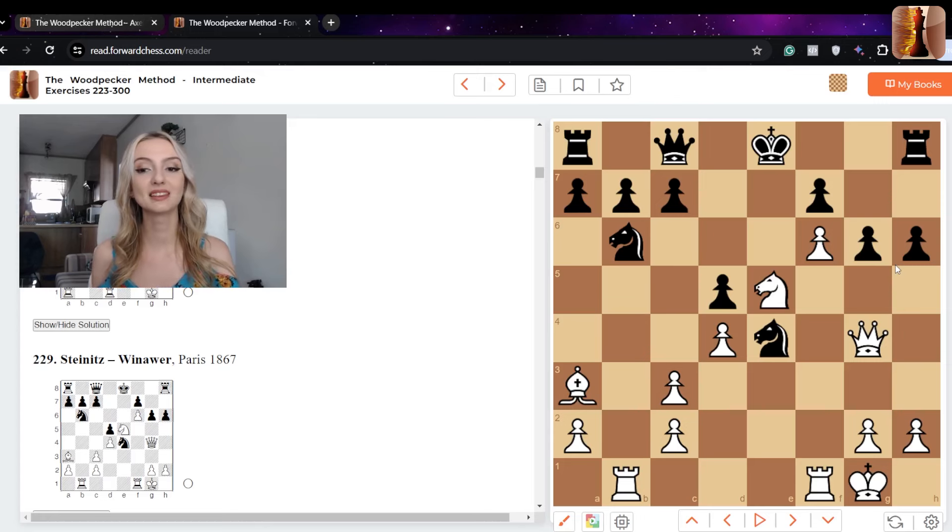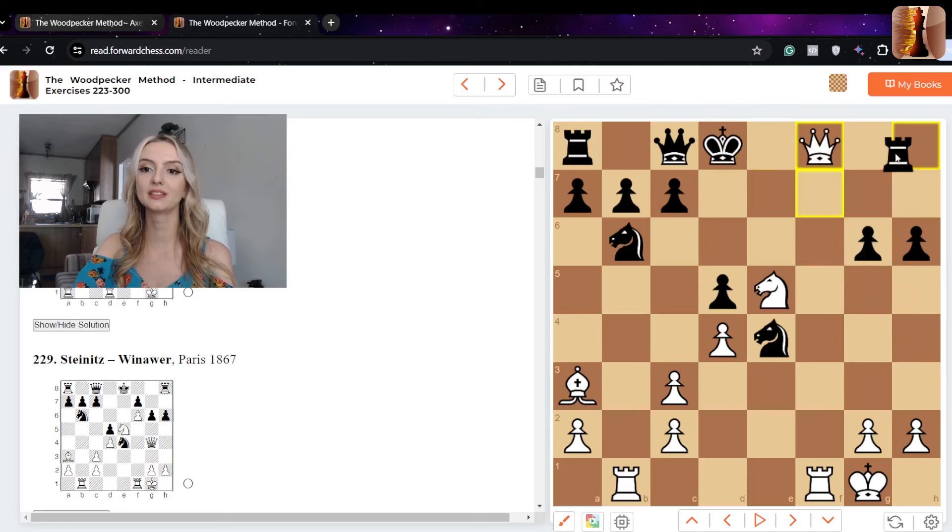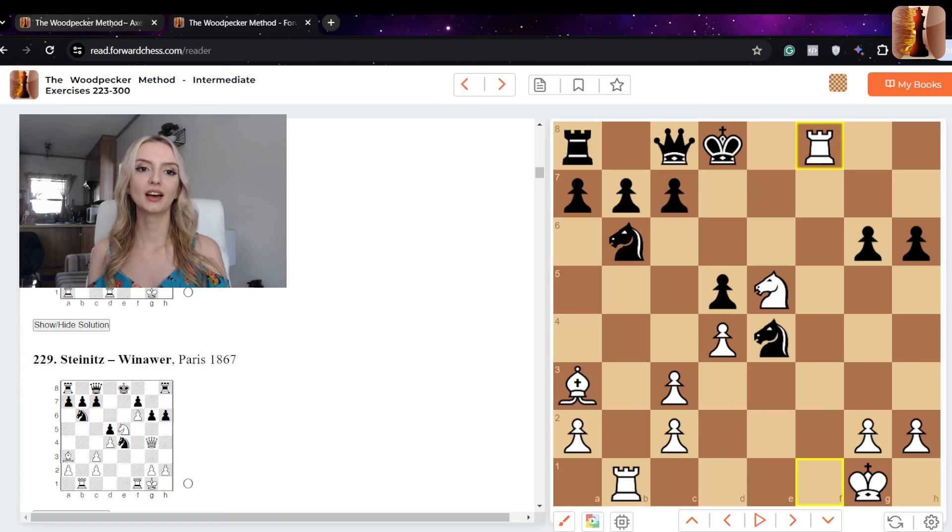Take a moment to pause — this is white to play. How can white win? If you found the really cool sacrifice queen takes g6, you are correct. After black captures with the pawn, we just push and it's an inevitable checkmate. After the captures it's a neat checkmate. The puzzles do range from one or two moves to a lengthier solution, depending on the position, but they're fun to do and they do progress in difficulty.